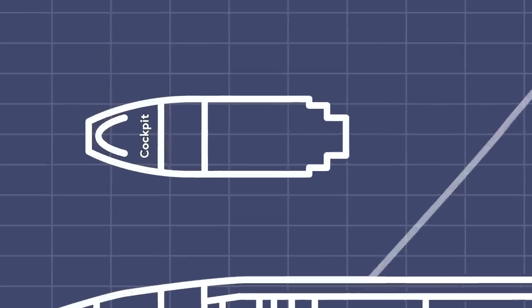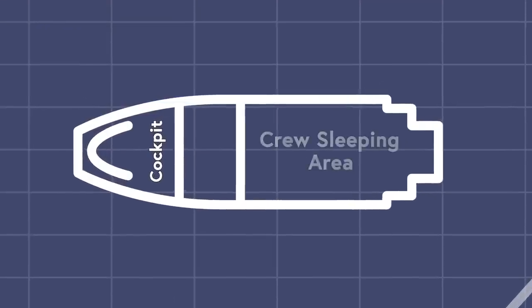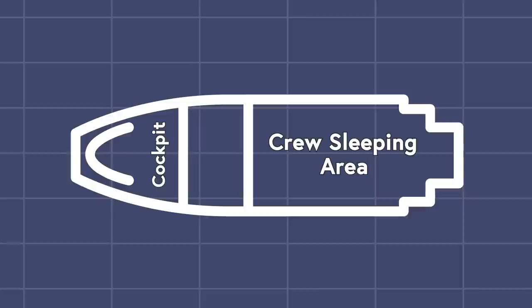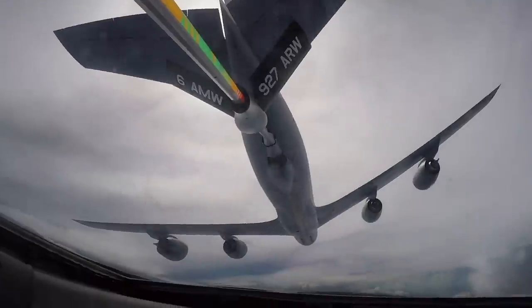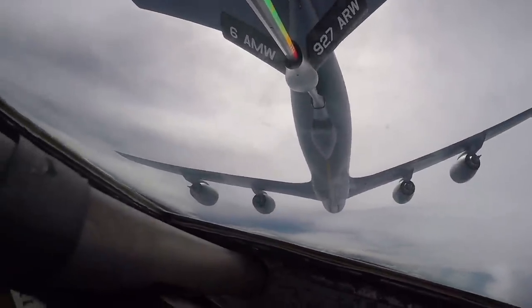Upstairs, behind the cockpit, are a number of bunks that serve as a rest area for the crew of the aircraft. The E-4B can refuel mid-air and is designed to stay safely airborne for up to a week, so it's important that those working on this plane have real beds to sleep in.